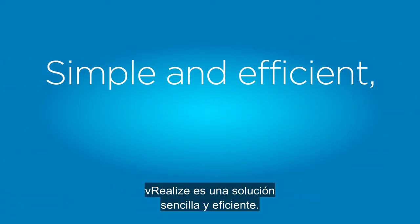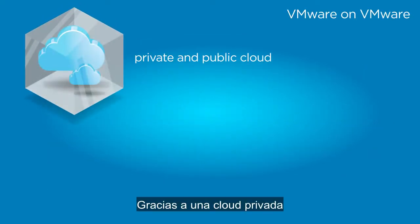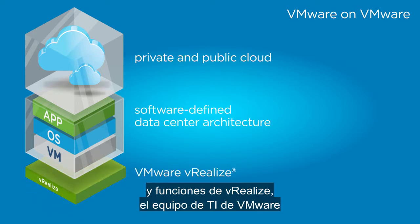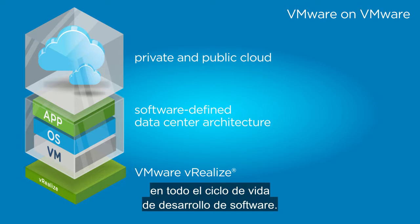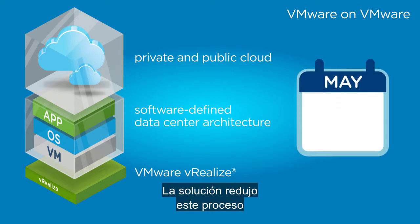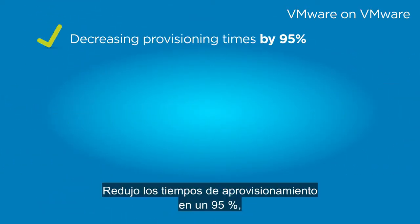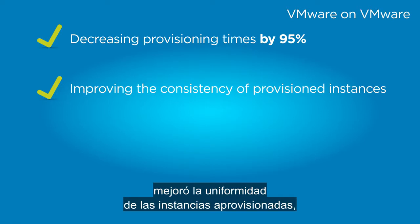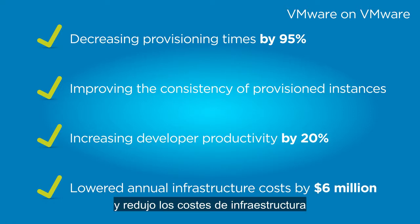Simple and efficient, the vRealize solution is proven. A private cloud, based on a software-defined data center architecture and vRealize capabilities, helped the VMware IT team automate provisioning throughout the software development lifecycle. The solution accelerated the SDLC process from weeks to hours, decreased provisioning times by 95%, improved consistency of provisioned instances, increased developer productivity by 20%, and lowered annual infrastructure and operating costs by $6 million.